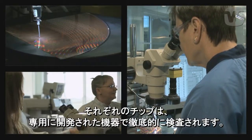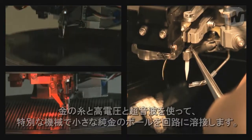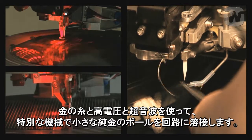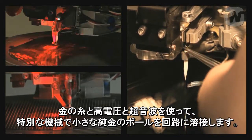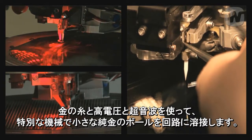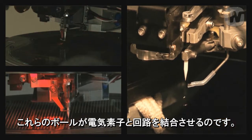Each chip is thoroughly tested on purpose-built equipment. A special machine welds tiny 24-carat gold balls onto the circuits, using gold threads, high voltage, and ultrasound. These balls create connections between the elements in the circuit.